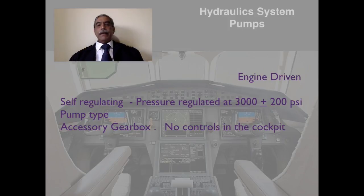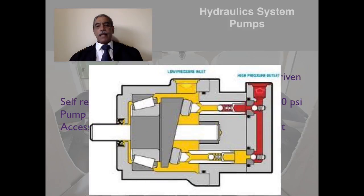The engine-driven pumps are all self-regulating and pressure is regulated at 3000 plus or minus 200 PSI. They are piston-type pumps which build up pressure, located in the accessory gearbox, with no controls in the cockpit to control them. A piston-type pump uses a rocking motion to provide pumping action and build hydraulic pressure — this is the type of pump fitted in this aircraft.